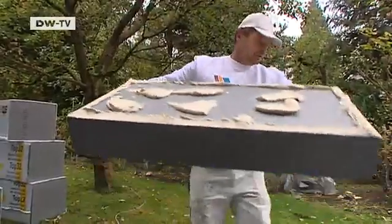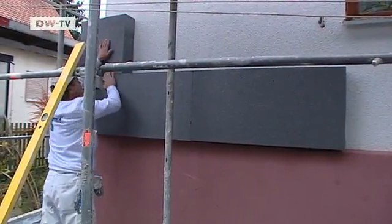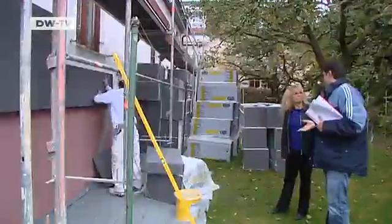A block of foam insulation this size is as light as a bar of chocolate. On an exterior wall, it hardly lets out any heat. For homeowners, it's a great way to save money on winter heating costs.